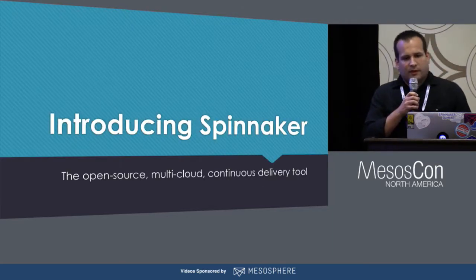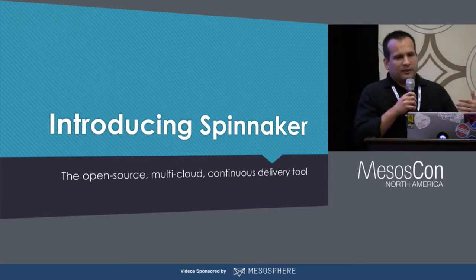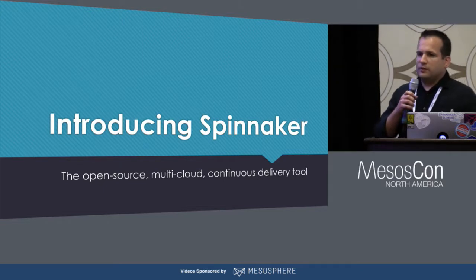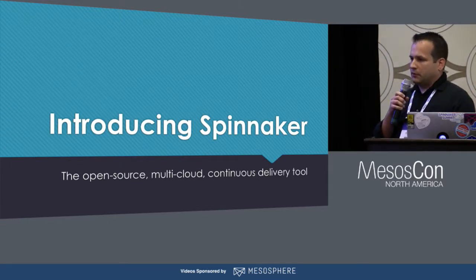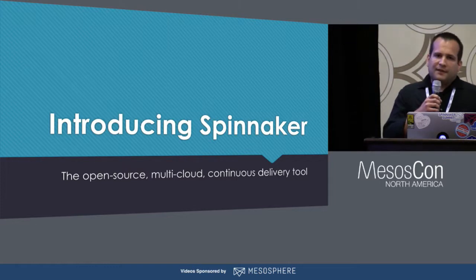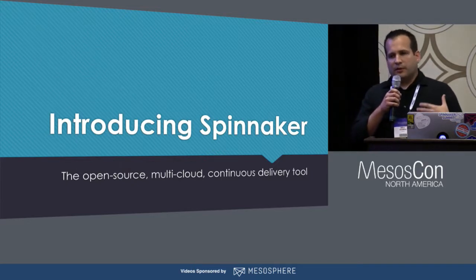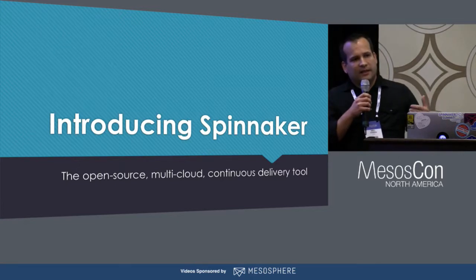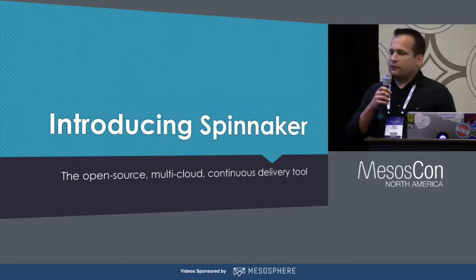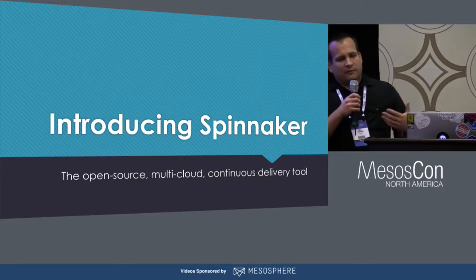Spinnaker is an open-source, multi-cloud continuous delivery tool that originated at Netflix as the way they would perform continuous delivery and orchestrate their deployments to AWS. Since being open-sourced, it's been expanded by the community to manage deployments to Google Cloud Platform, Azure, and even container schedulers like Kubernetes. At the time we first started looking at Spinnaker, it didn't support deploying to DCOS, but it quickly became clear that if we were to build that integration ourselves, it would be a big win — not only meeting all of our requirements for safety, automation, and flexibility, but letting us take advantage of the same proven methods that power Netflix's prolific deployments.